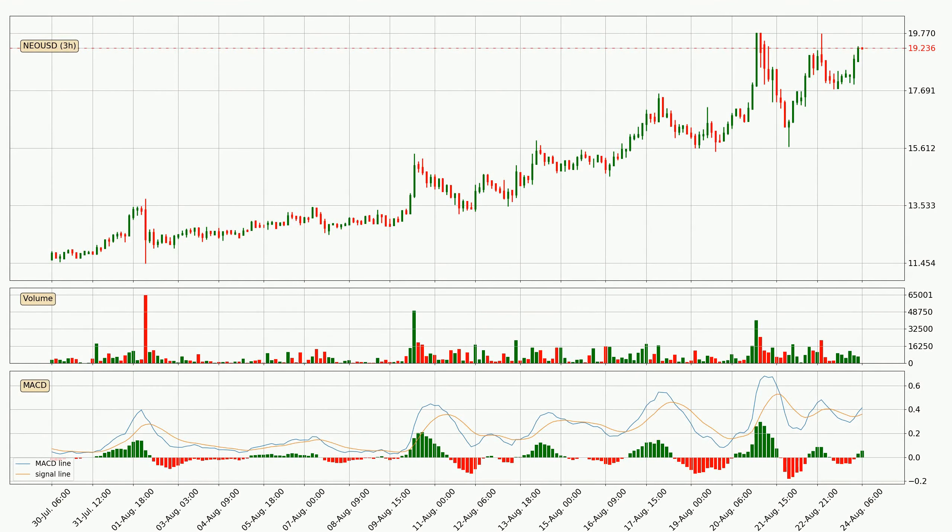Looking at the three-hourly MACD, the MACD line is above the signal line, which shows that the current trend is on the upside. The MACD histogram shows that the momentum is currently strong and it could be expected the price to go further to the upside.